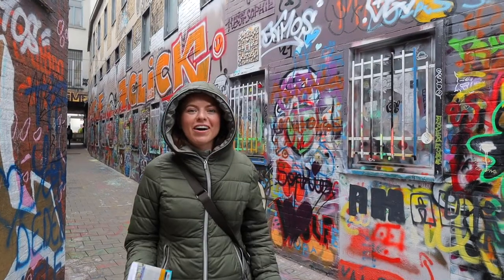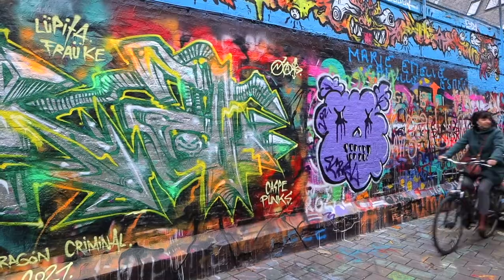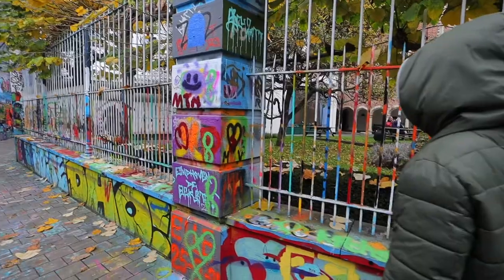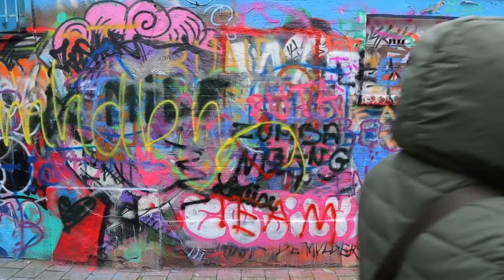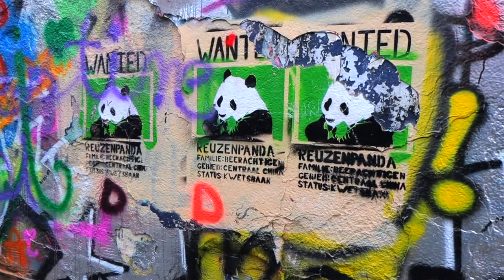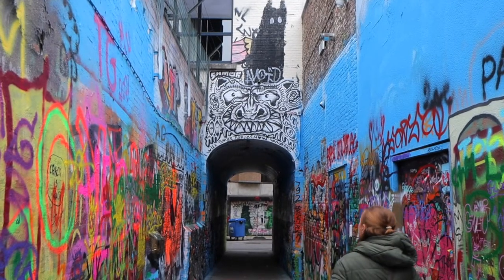We are now on what is called Graffiti Street, and as you can tell, there's a lot of graffiti around here. The point of this street is that you can actually freely graffiti on it — but only this street — giving people in the city a place to show off their street art. Because it's essentially free to be tagged however people like, it won't look the same any time you come here, so it would be really interesting to visit on different trips to see what's changed.